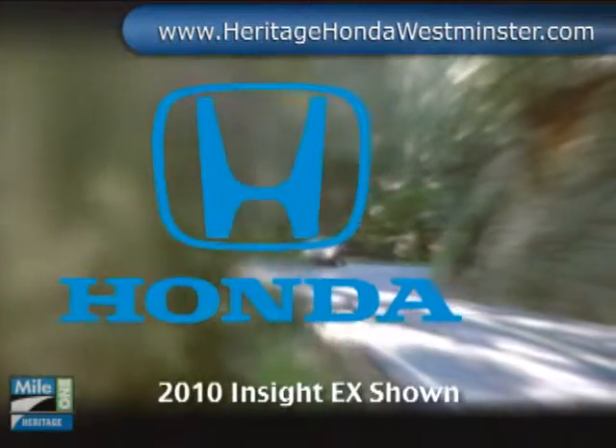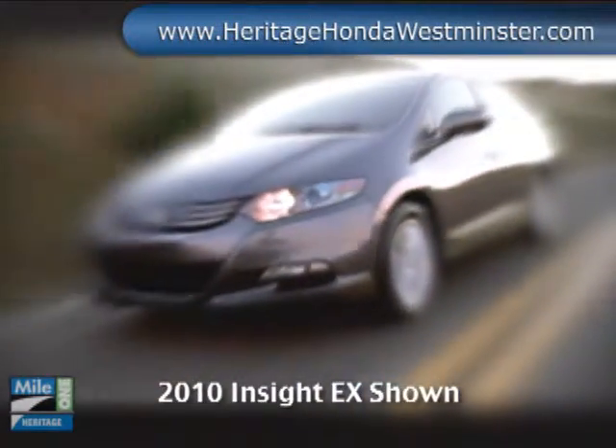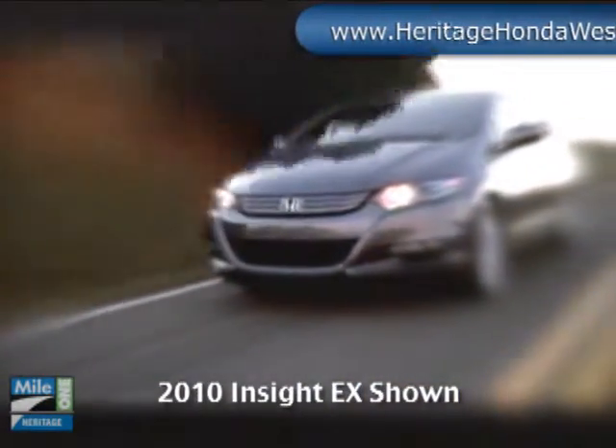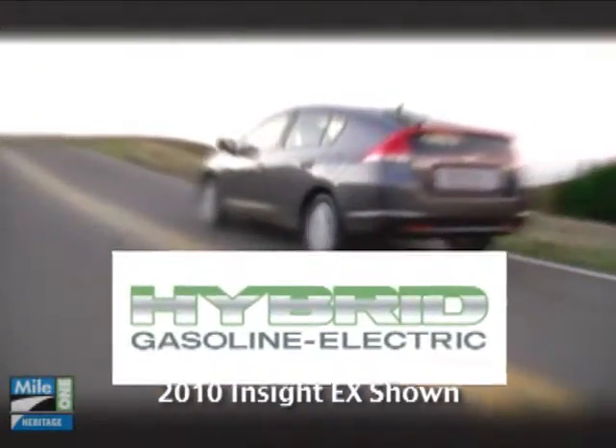It's time for economy and for fun. To not just count miles but also make the miles count. It's time for a hybrid design and price for all of us. It's a time whose idea has come. Time for the 2010 Honda Insight.